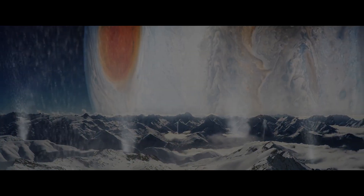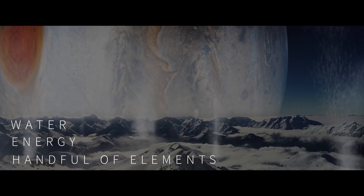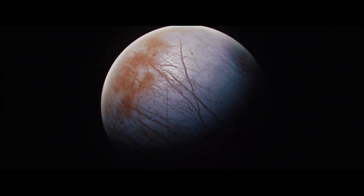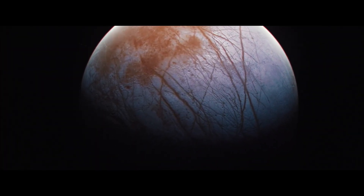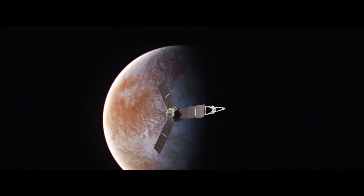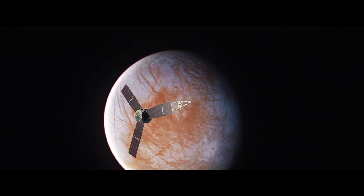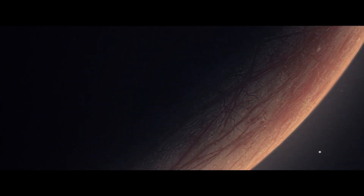Life is thought to require three things: water, energy, and a handful of elements that make up biological molecules. Earth has a bounty of all three. It seems Mars may do too, hence the flurry of exploration efforts there in recent years. More recently, scientists have come to believe that several of Jupiter's and Saturn's moons might also have the conditions for life.